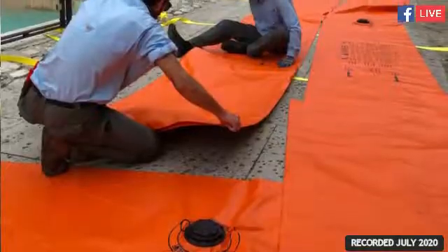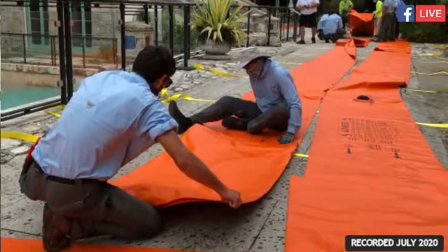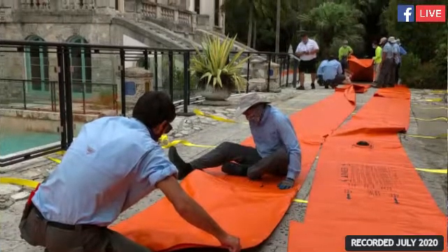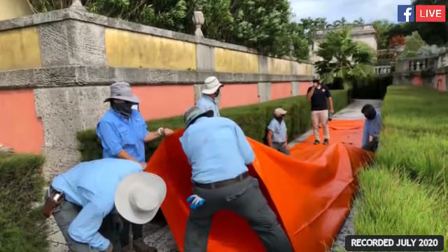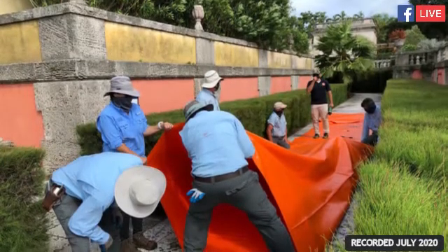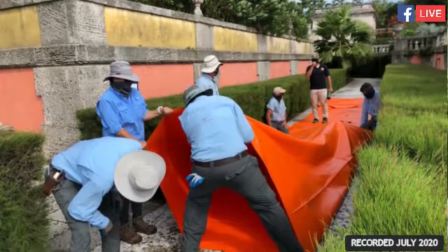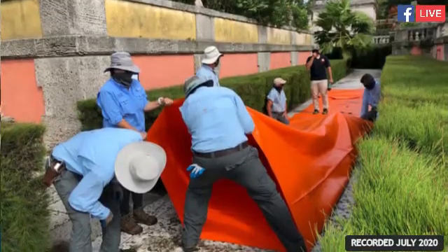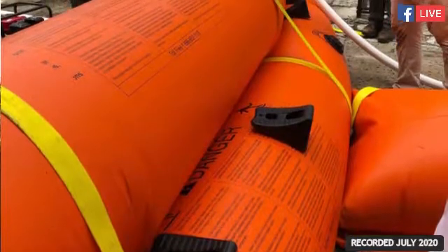As we were researching our options, one system stood out for a few reasons: it is inflated by water — we can inflate it with fresh water or salt water — which was really appealing because that means we can pump either from a fire hydrant or directly from Biscayne Bay. It inflates in less than 10 minutes per tube, the tubes are stackable, and we can anchor them, giving us flexibility to use it on a number of varying surfaces.